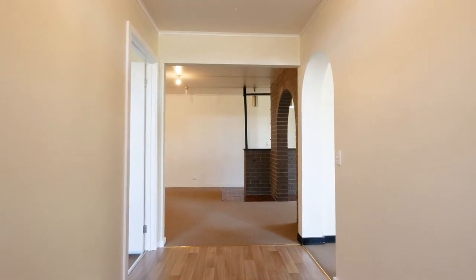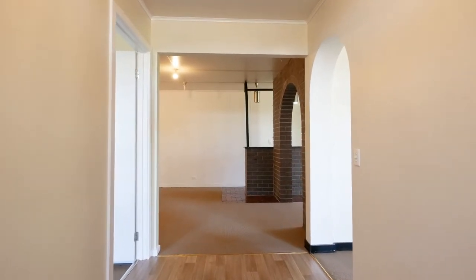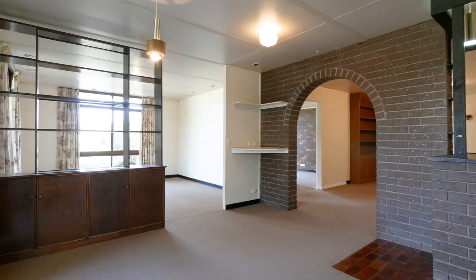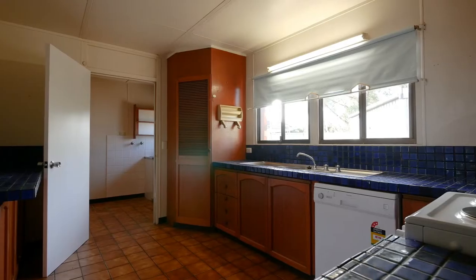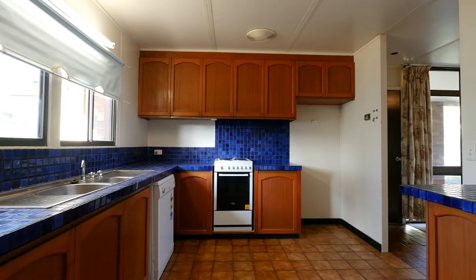As you walk through the doors, you'll notice the openness of the entry, leading to two open living areas adjoining a family kitchen with updated appliances and new carpet.